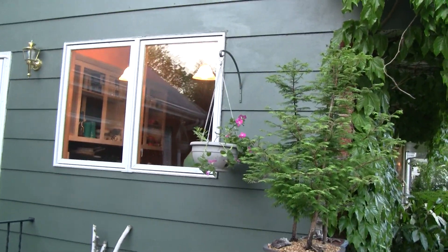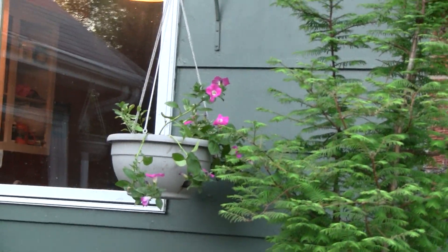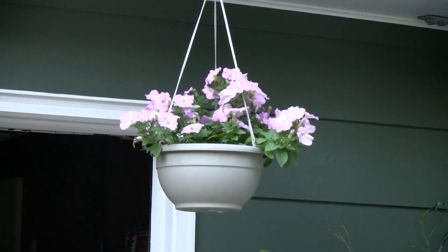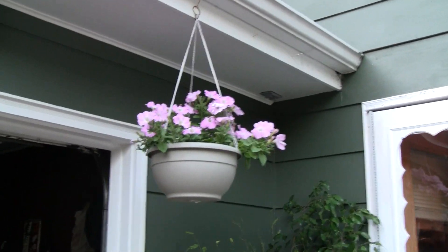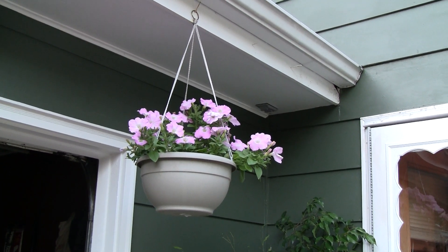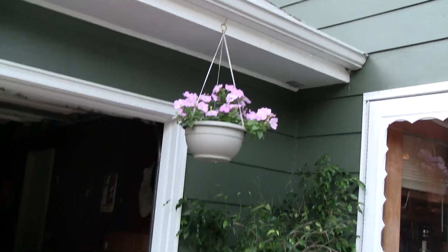Our baskets are looking real nice — there is a pretty reflection. This one is coming in. That one is really nice — see if we can get a better shot of that. For just being about a week old, it is really nice, and those are all the type that will cascade down.